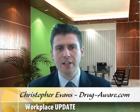Hello and welcome to today's workplace update. Today's question is: what are drug tests and how do they work? If you're looking to implement testing in the workplace, or if you're going to be subject to a test at work, by the end of this video you'll know exactly what's involved.